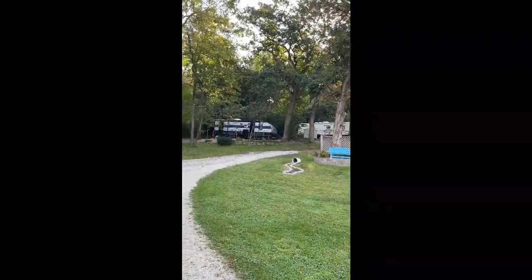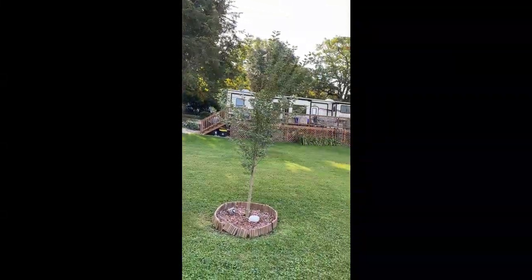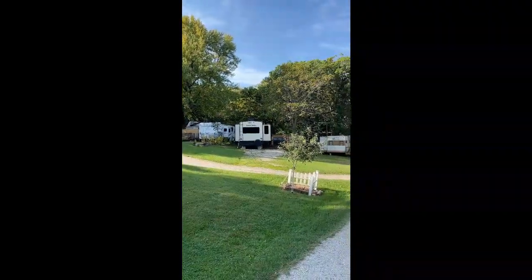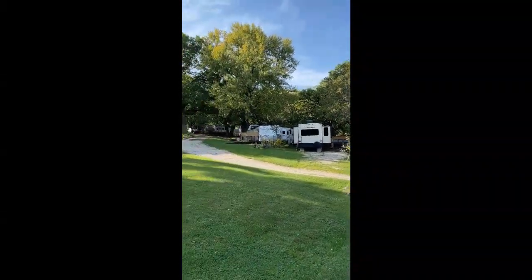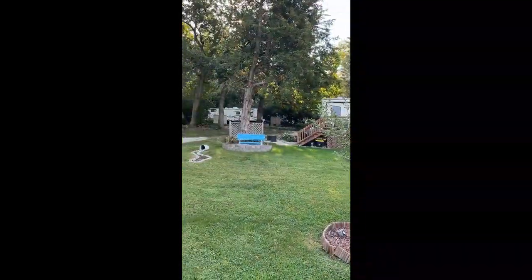Back in the 90s when we started coming here, like around 1991-92, all these people that are seasonal — this was all available for people to just come in and camp. It's all been converted now to seasonal sites, which are beautiful and very shady.